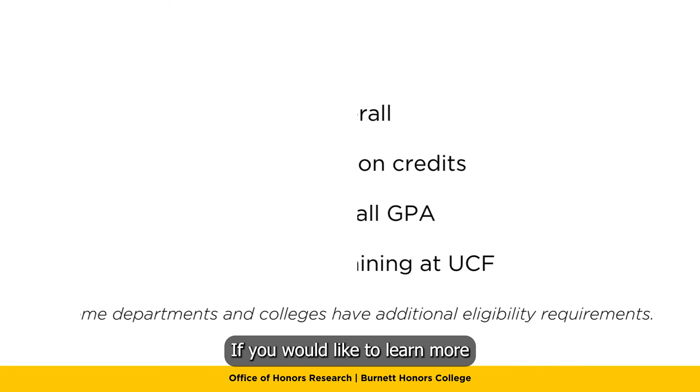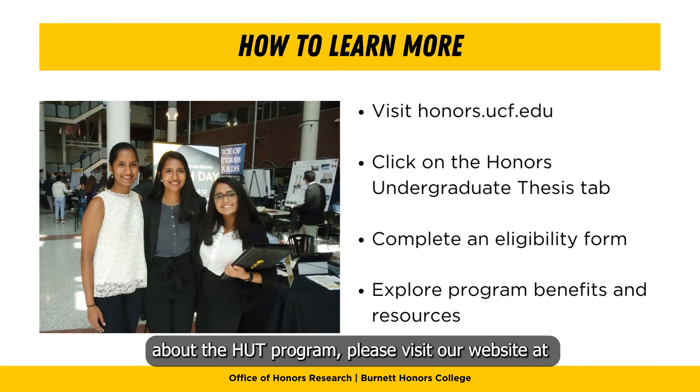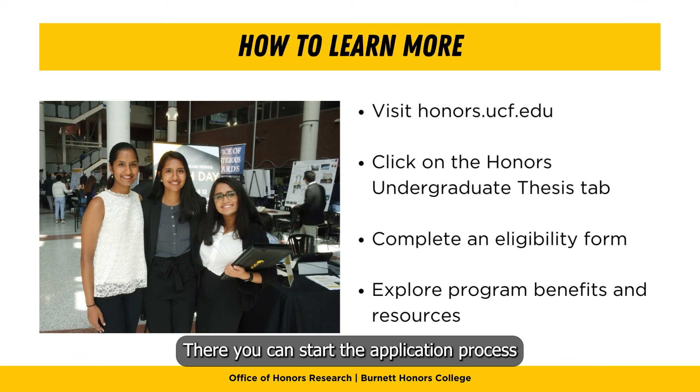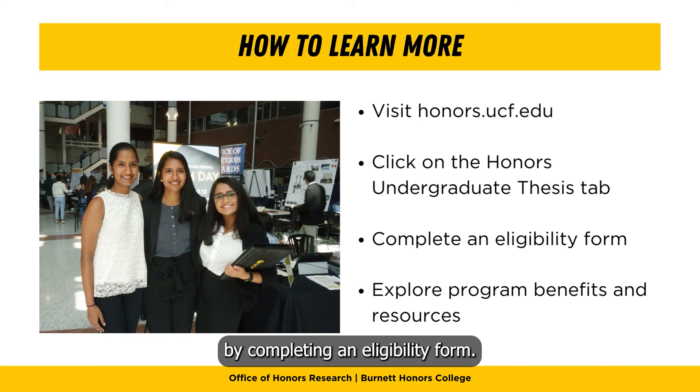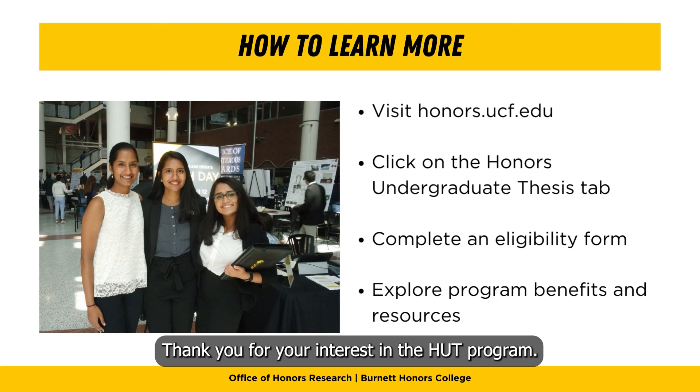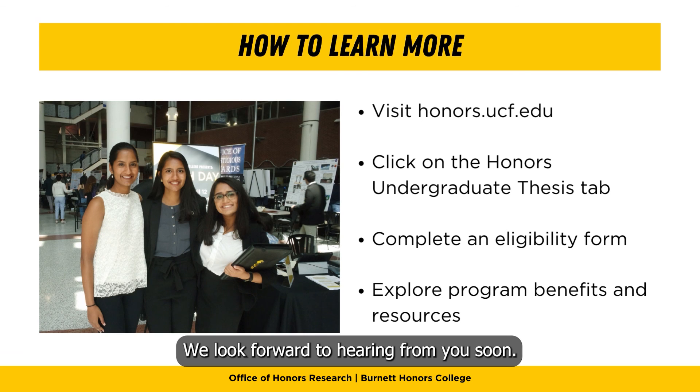If you would like to learn more about the HUT program, please visit our website at honors.ucf.edu and click the Honors Undergraduate Thesis tab. There you can start the application process by completing an eligibility form, explore program benefits and resources, and much more. Thank you for your interest in the Honors Undergraduate Thesis program. We look forward to hearing from you soon.